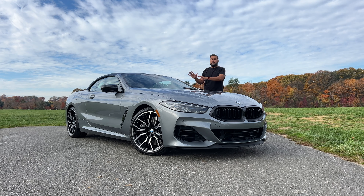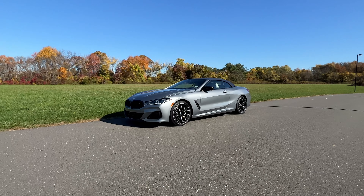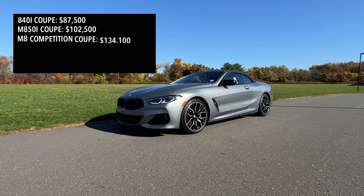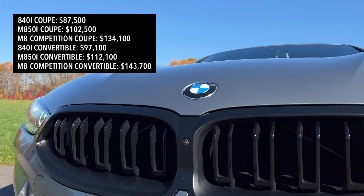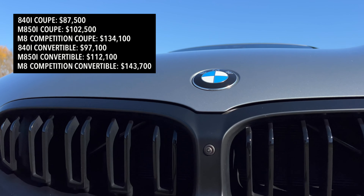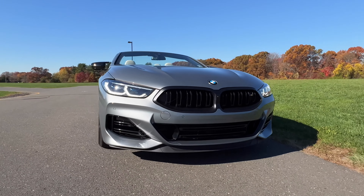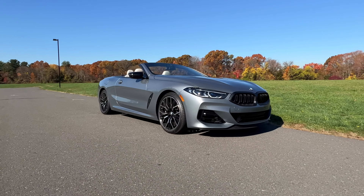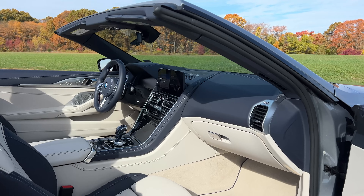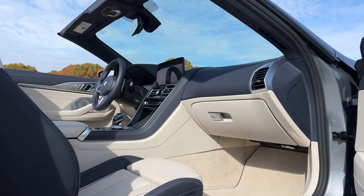Let's kick it off by talking about how much this costs. The 8 Series starts at $87,500 for the 840i coupe and $97,100 for the 840i convertible. Then you have the M850i starting at $102,500 for the coupe and $112,100 for the convertible, like the one I'm driving here. If you want to go all out and get the M8 Competition, you'll be working with a starting price of $134,100 for the coupe and $143,700 for the convertible. As tested here, this M850i convertible carries a final price tag of $122,520.